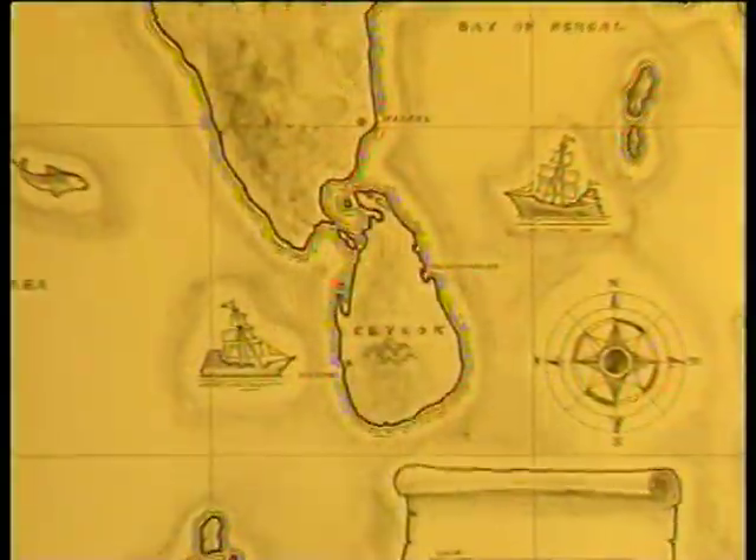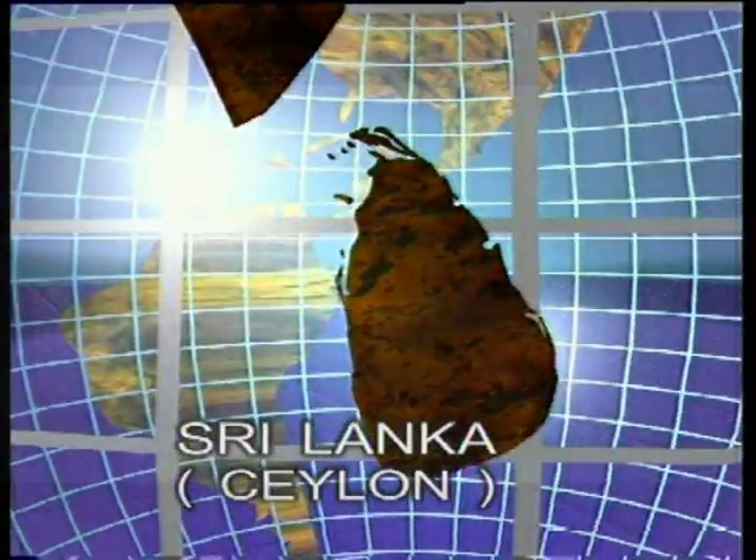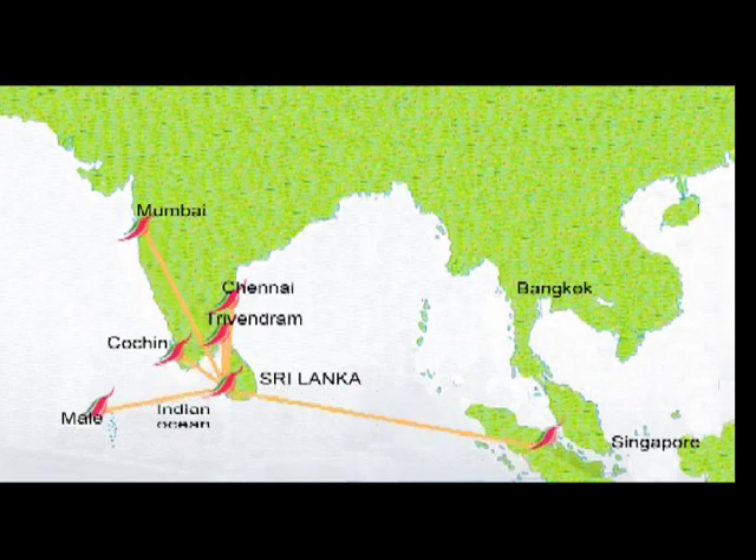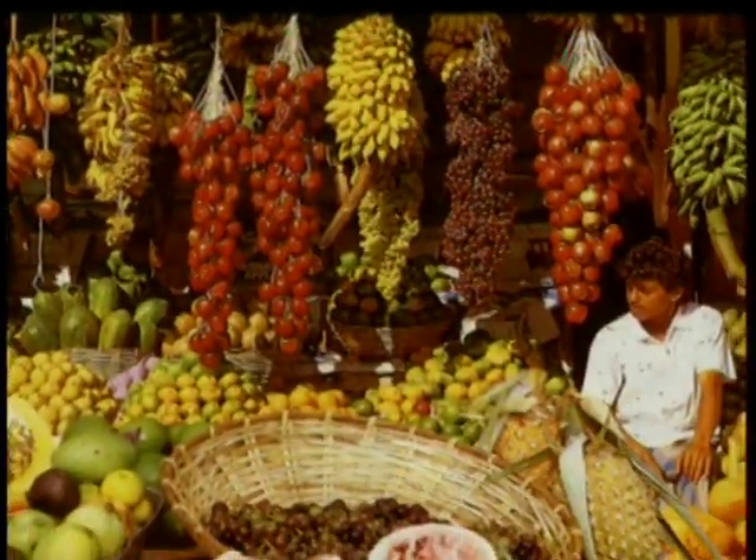Sri Lanka, fondly referred to as the pearl of the Indian Ocean, is ideally situated in close proximity to Chennai, Trivandrum, Cochin, Mumbai, Male, Singapore, and Bangkok, all of which are within a flying distance of under three hours.